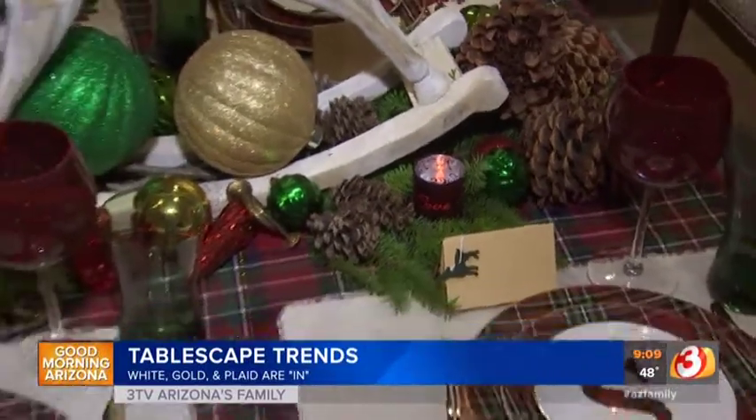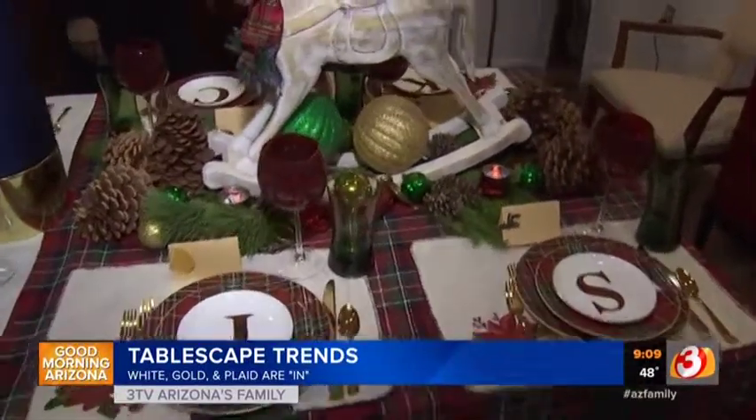And then you throw your ornaments in there. People collect ornaments, you know, they have them for years — just put them on the table.